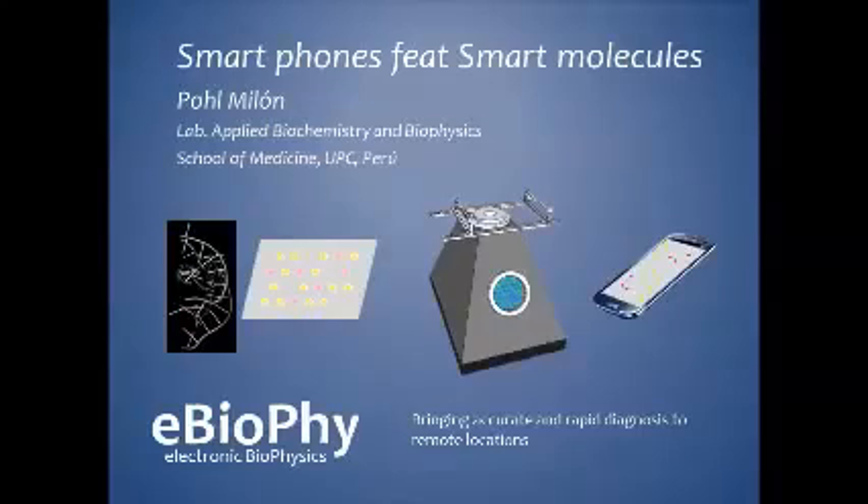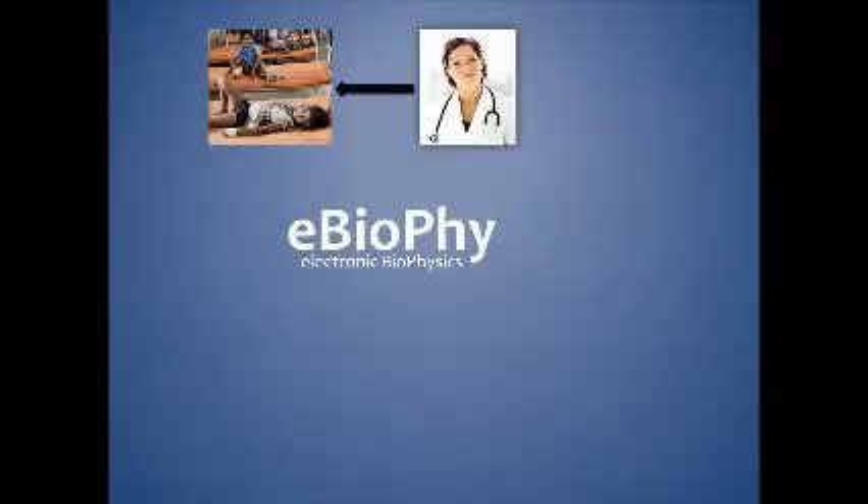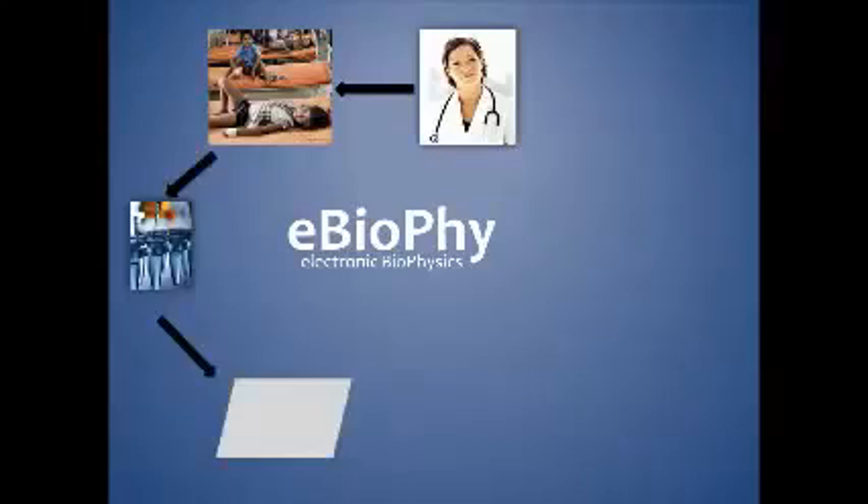hospital, research center, and university. Here we attempt to further extend the accessibility of molecular tools to the people by combining electronics, communication technologies, and advanced biophysical methods to develop a platform termed electronic biophysics.